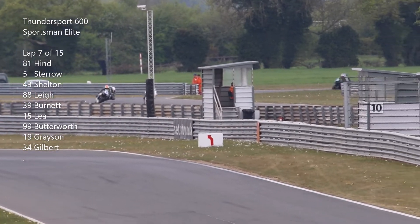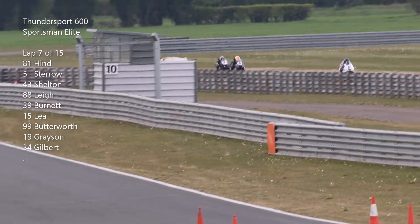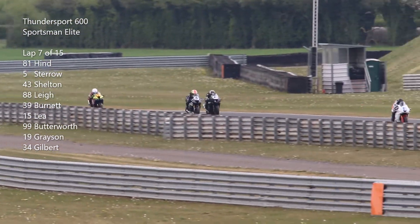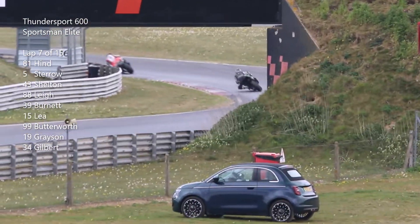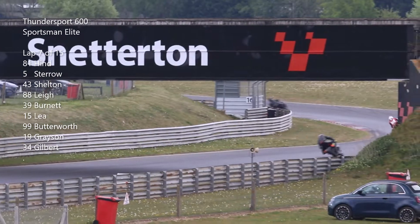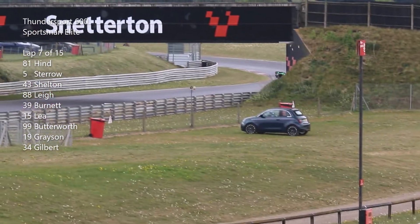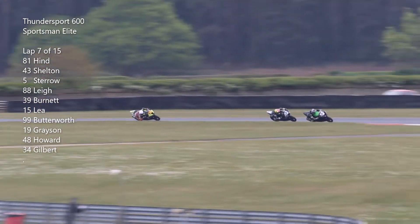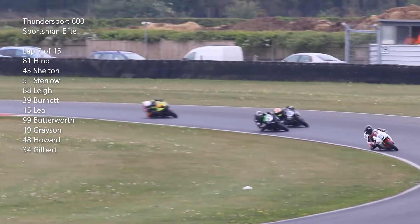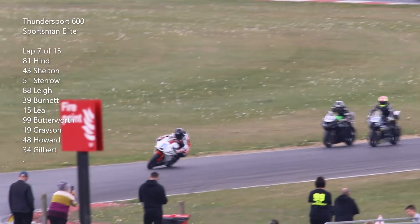Lap seven and again the top four — Hind seems to be making a bit of a gap over second. Shelton comes from the back and down the back straight to take on Stero. We head into the left-hander of Bumbles and looking up around Cormone Curve, Hind's just making a break at the front. Stero comes round the outside of Shelton — can he put it up the inside? Yes he does, and takes second place.